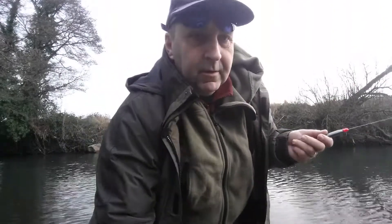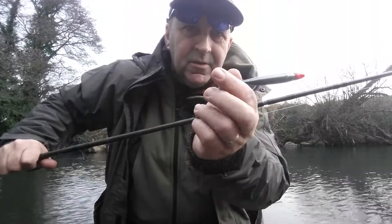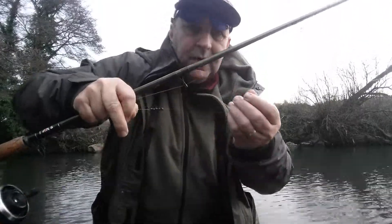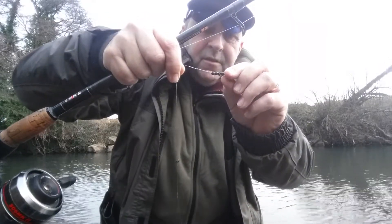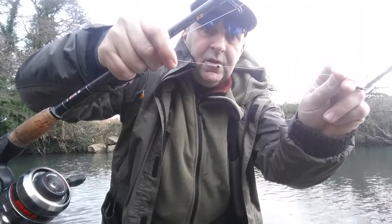Hello, here I am on the River Rumley, St Malins. I'm using a chub style float. Most of my weight is just above the hook length. I've got four BBs there, and a number six and a number six on the actual hook length.